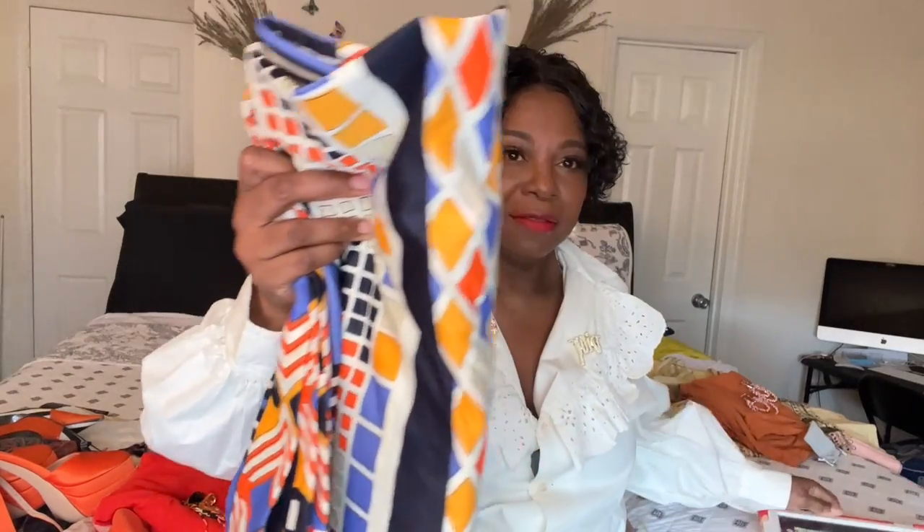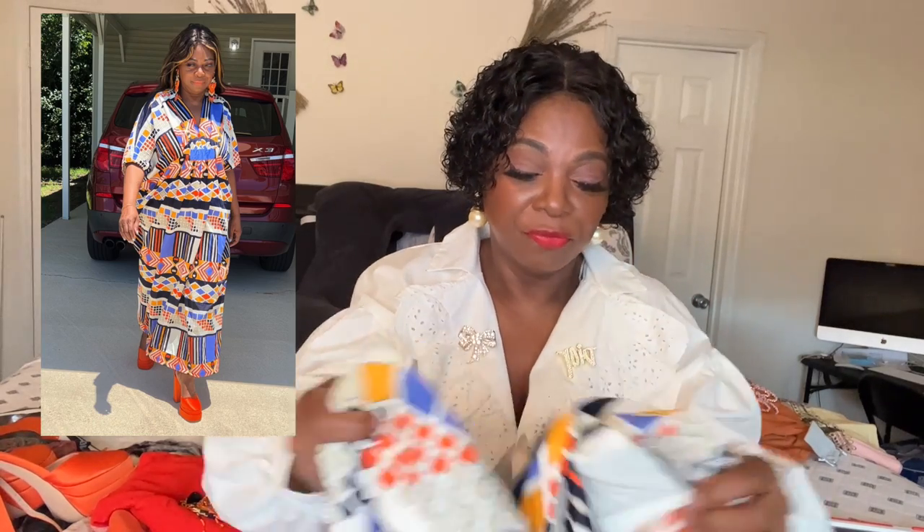The first outfit I want to talk about is this caftan. Now, whether it's orange by itself or orange with another color, this caftan is everything. Look at the Aztec designs in it — that's what got me. I wore it with heels, or you can put on some flats and have it flowing down, not dragging. I wore it with heels, which I will show you in a minute. Look at these Aztec colors — so gorgeous. It's not like any other caftan I've gotten. I just love the design.